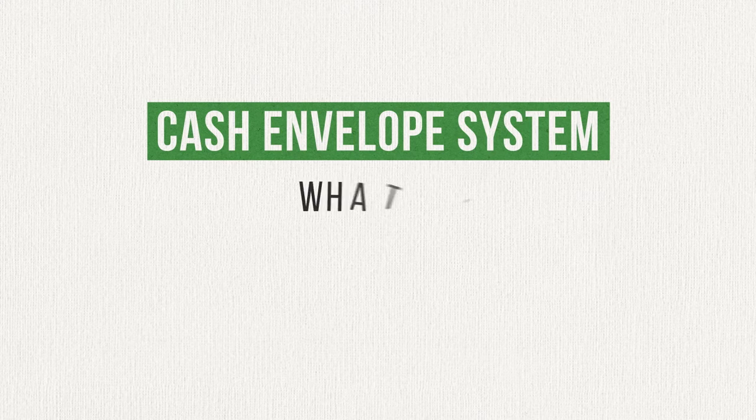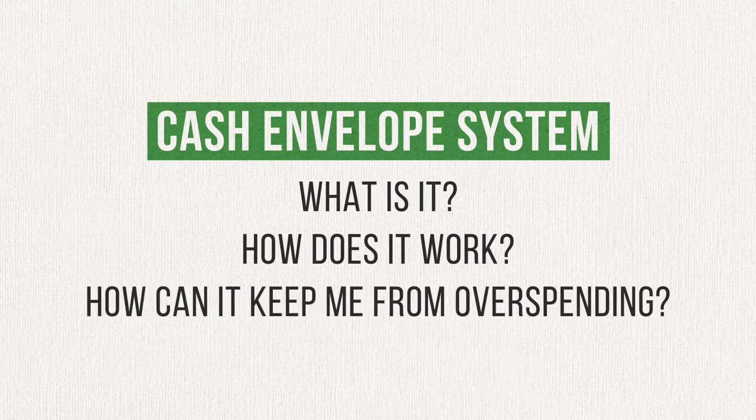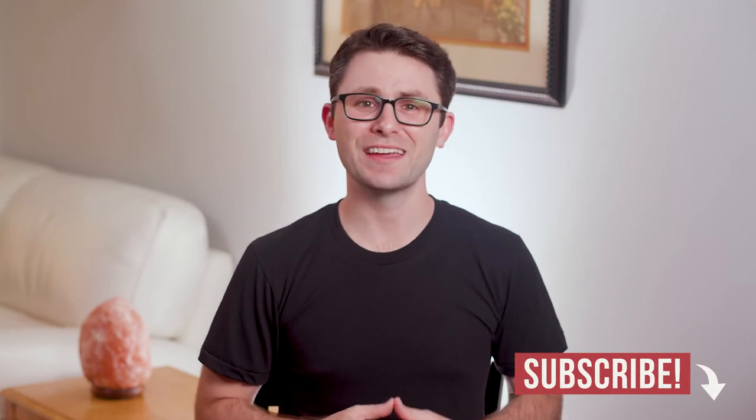So what is this cash envelope system? How does it work? And how is it going to keep you from spending more than you intend on groceries and entertainment every month? I'm about to answer each of those questions, but before I do, I want to remind you to subscribe to my channel for more personal finance tips just like this one. It only takes one click and it really helps this channel grow.